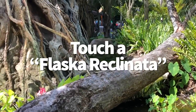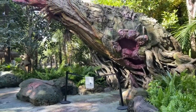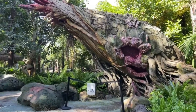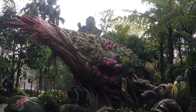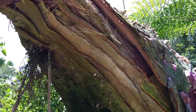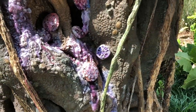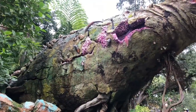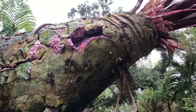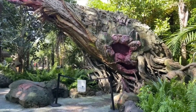In Animal Kingdom, you can actually touch a flasca reclinada. When you first enter Pandora from the Discovery Island side, you'll see this bulbous-looking plant towering over a section of the walking path, looking all green and pink and otherworldly. Since the Na'vi have a very strong connection with nature, the Imagineers thought it was important for guests to connect to the land. Place your hand in the center — that pinkish, blobby-looking part — and watch as it responds to your touch by glowing, making noises, and spraying water.